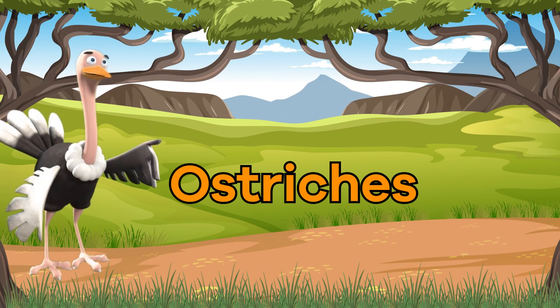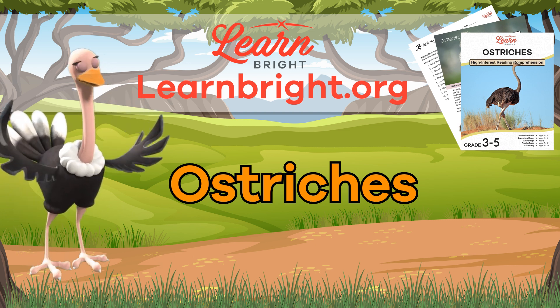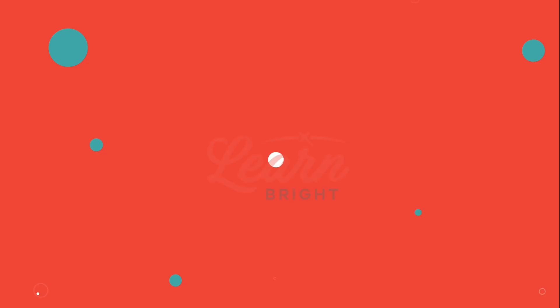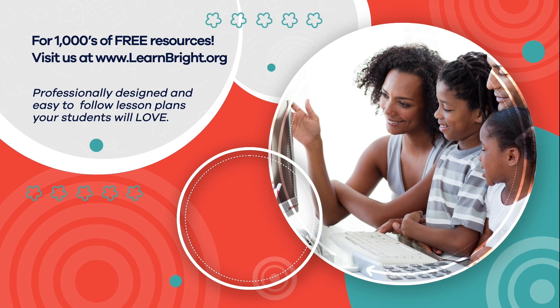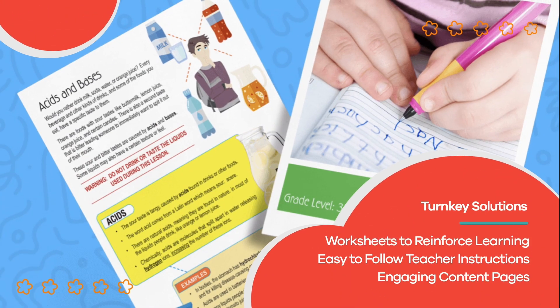Remember, you can find this and other great creature-themed lesson plans on our website, learnbright.org. See you next time! Hope you had fun learning with us. Visit us at learnbright.org for thousands of free resources and turnkey solutions for teachers and homeschoolers.